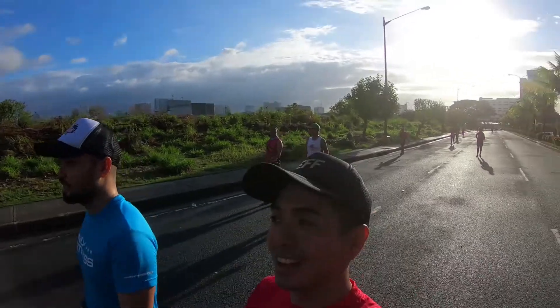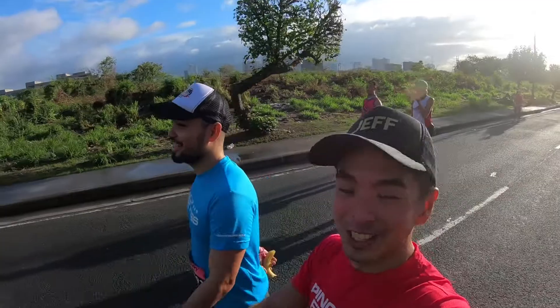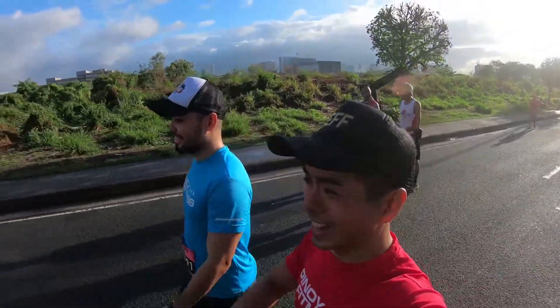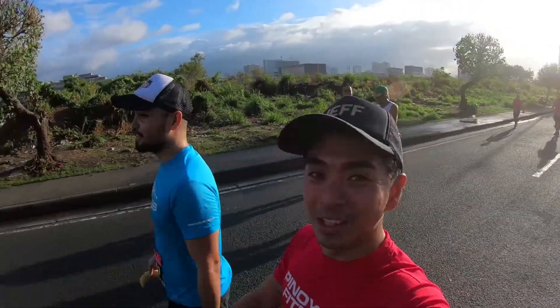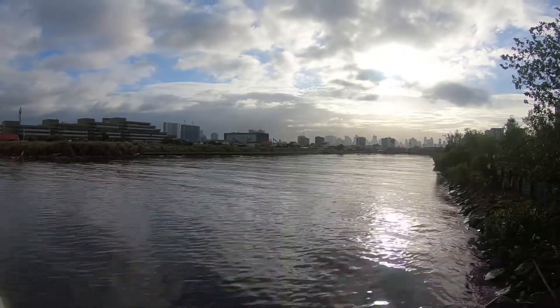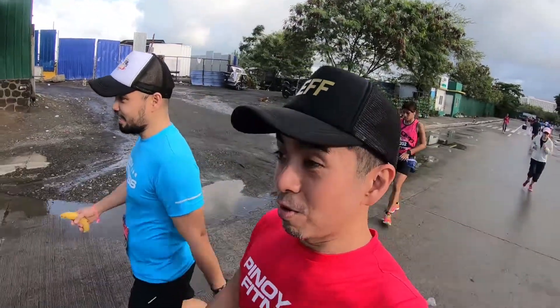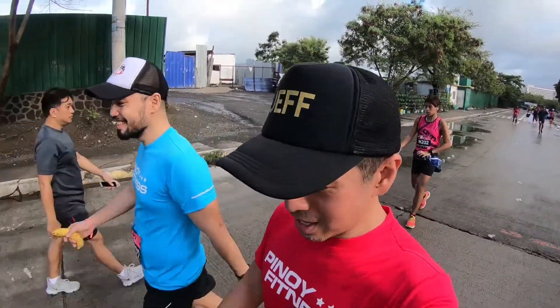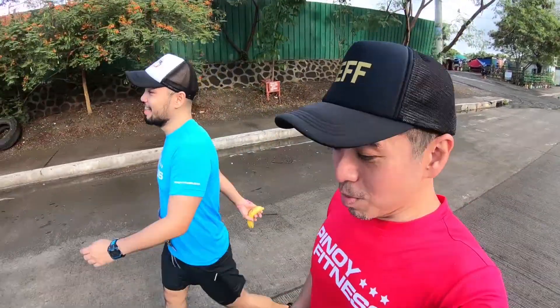We've been preparing for the rain but umaraw. So apparently yung rainy day preparations natin medyo hindi significant today. But then again, at least prepared. Masarap yung weather today for running. Alam mo, ito yung mga pagkakataon na kinocontemplate mo kung bakit mo pinaparusahan yung sarili mo — pag medyo nasa mga last 3 to 5 kilometers ka na lang at lahat ng muscles mo masakit na.